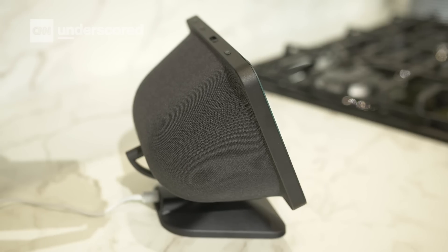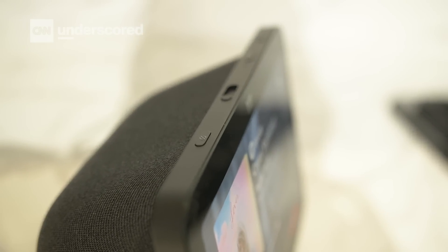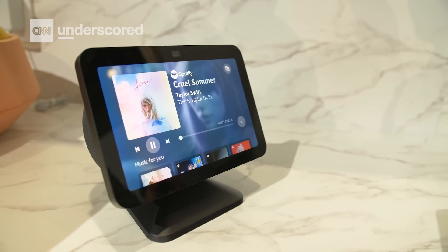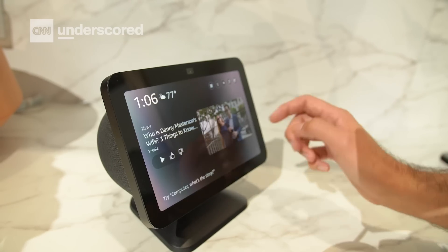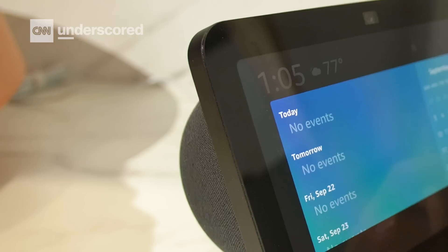The new Echo Show also processes Alexa commands locally, so you'll be getting up to 40% faster response times. Amazon also improved the 13-megapixel webcam, and they're promising improved speakers with better clarity and bass. It's worth keeping in mind that adaptive content is coming to the previous-gen model, so if you have the previous Echo Show 8, you'll be good.